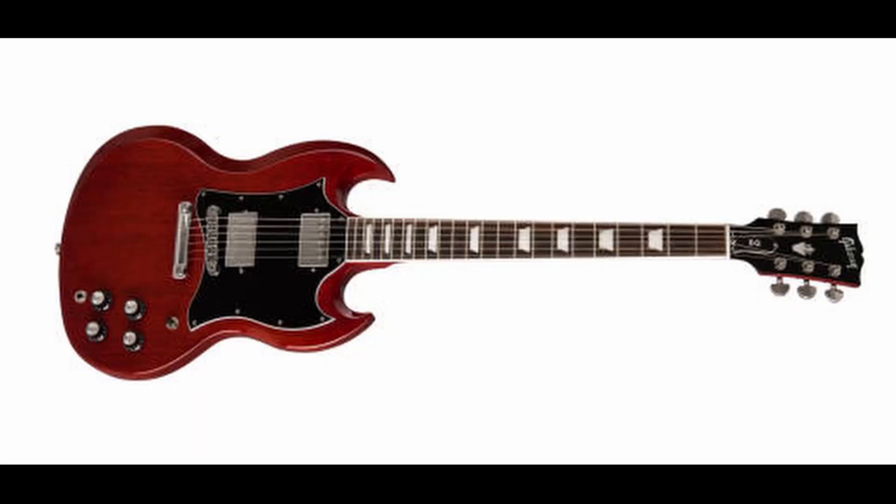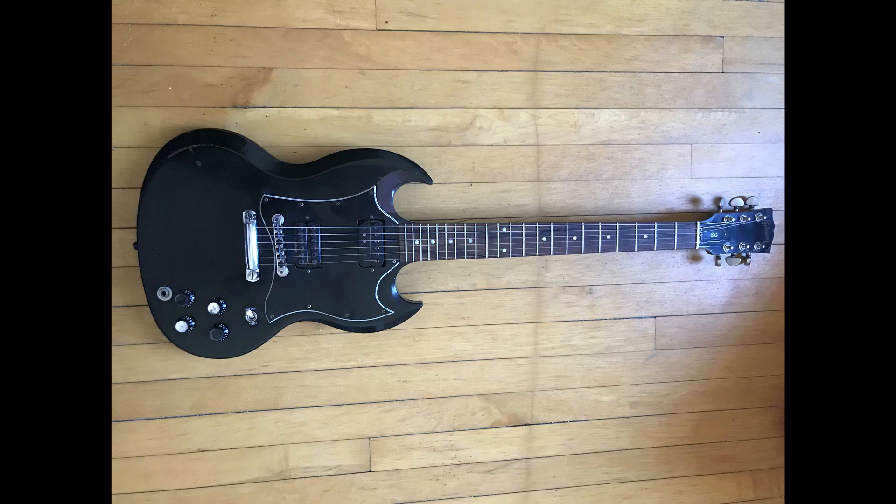The Gibson SG was introduced in 1961 — or late 1960, depending on what website you ask. It's Gibson's best-selling guitar of all time and sold more than 6,000 units a year from '61 to '63. I wasn't able to find the current total units sold, but considering that Gibson sold over 150,000 guitars in 2017 alone, it's got to be in the millions by now.